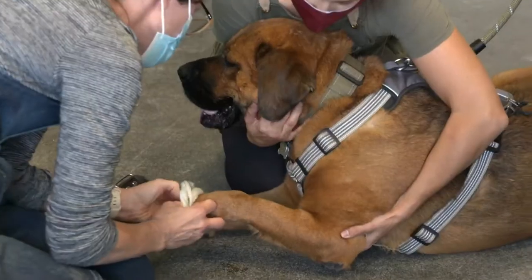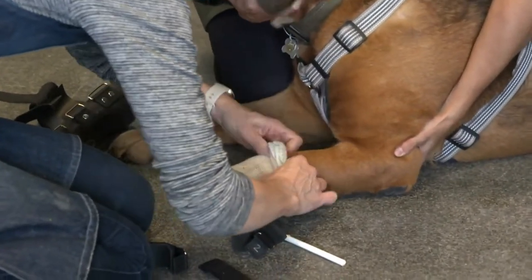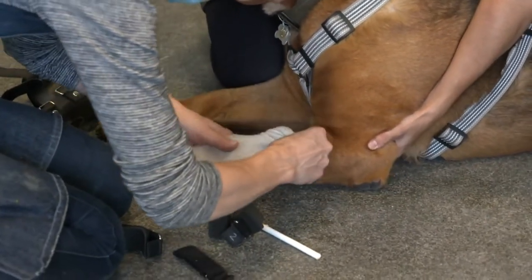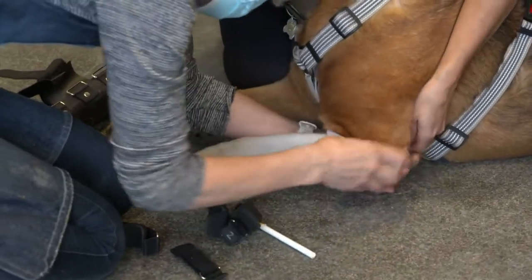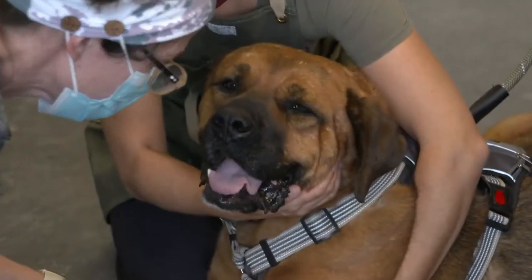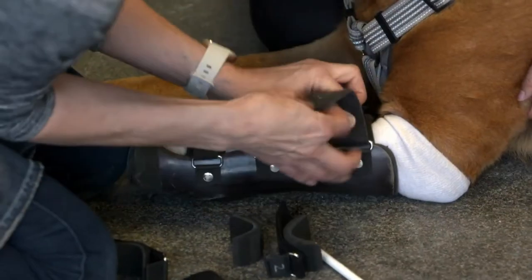Without a prosthetic on, he wouldn't put his paw down on the floor, so he was constantly hopping around on one foot. And this is a 110-pound dog — he's literally trying to do one-handed push-ups, bouncing up and down stairs, in and out of vehicles. Once Janice has checked the fit and strap placement, Bucky is free to go for the time being.